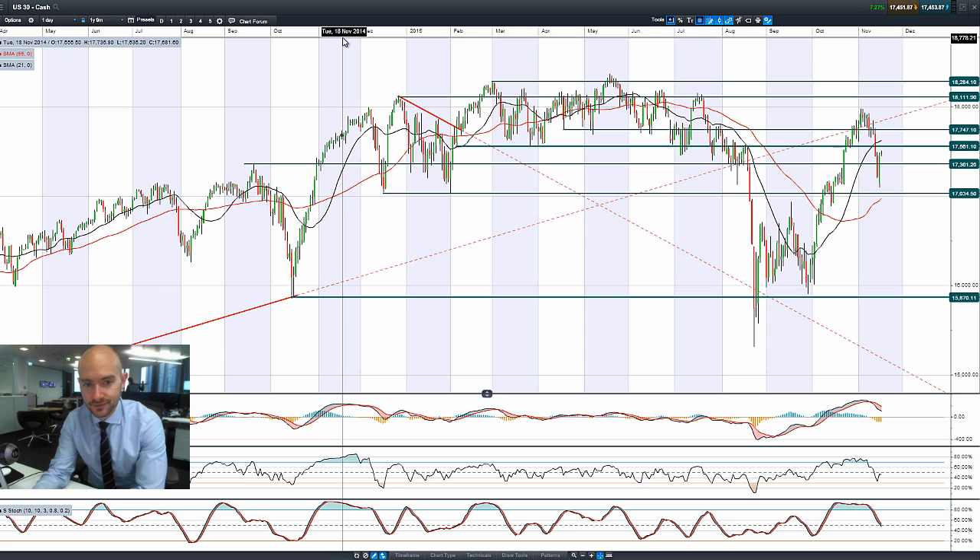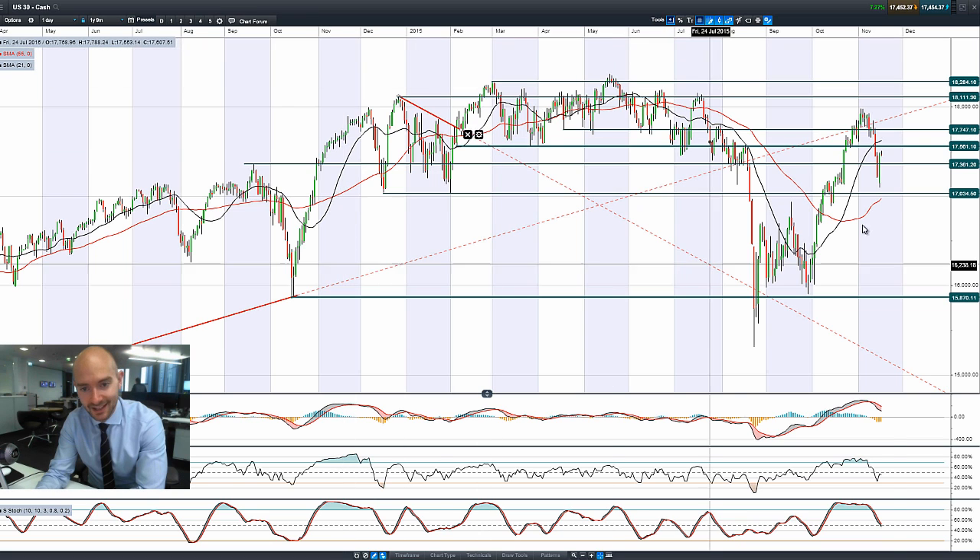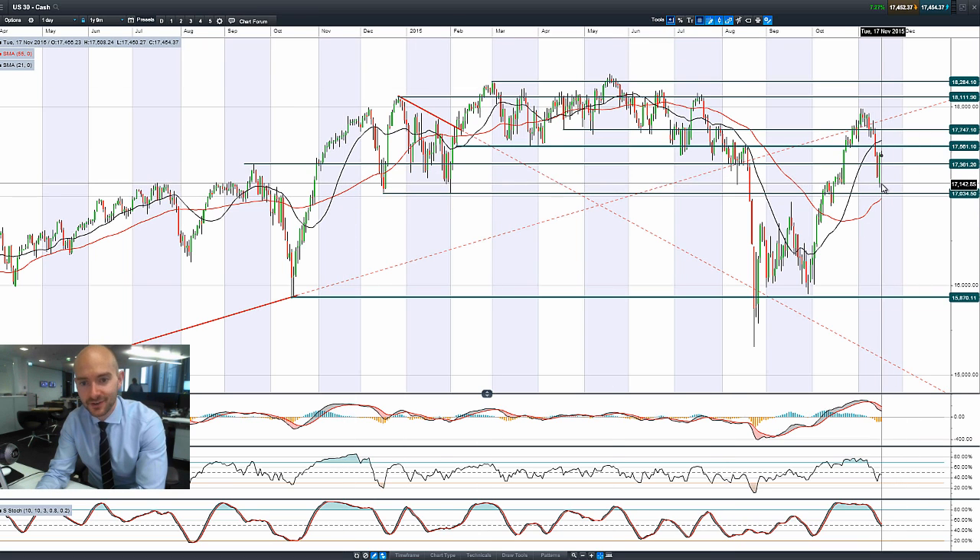Good morning and welcome to today's products in focus. What a difference a day makes, with massive bullish candles on almost all global equity markets — a very strong bounce from the lows of Monday, with a bullish engulfing pattern on the US 30. This is a significant 250-plus point move.